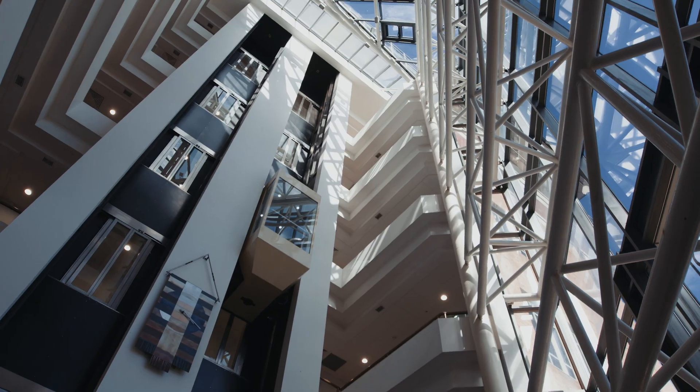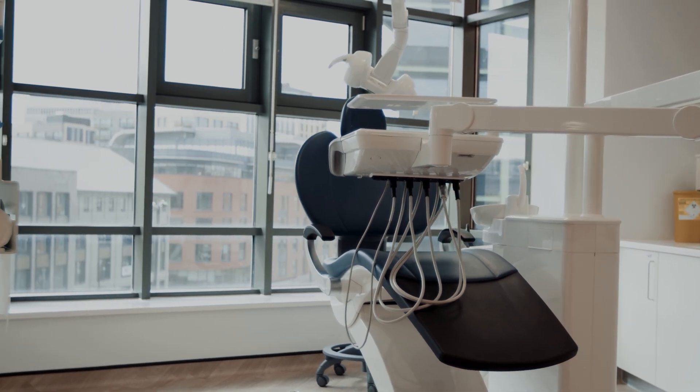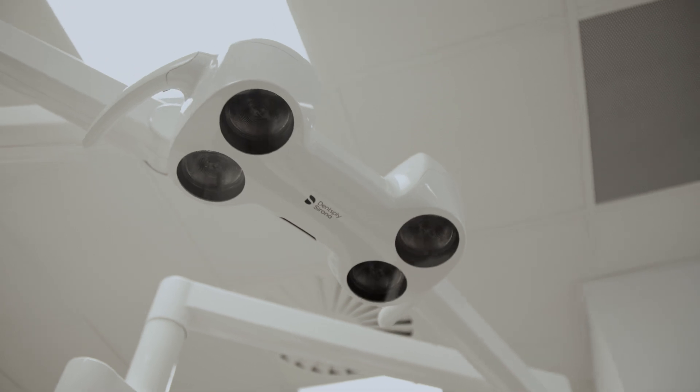By coming to Bristol, you're coming to a very prestigious university. The facilities are fantastic — you're in the brand new dental school, so it's all really modern and state-of-the-art.